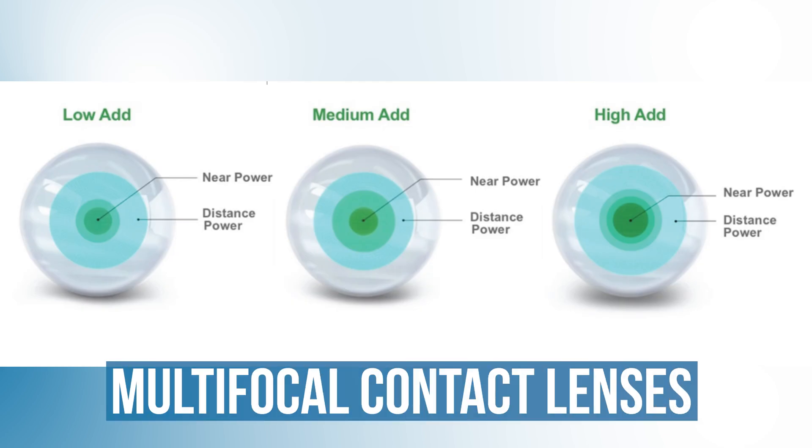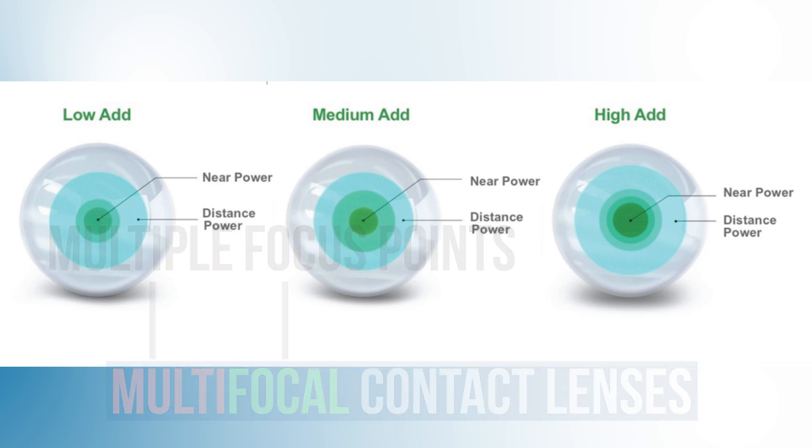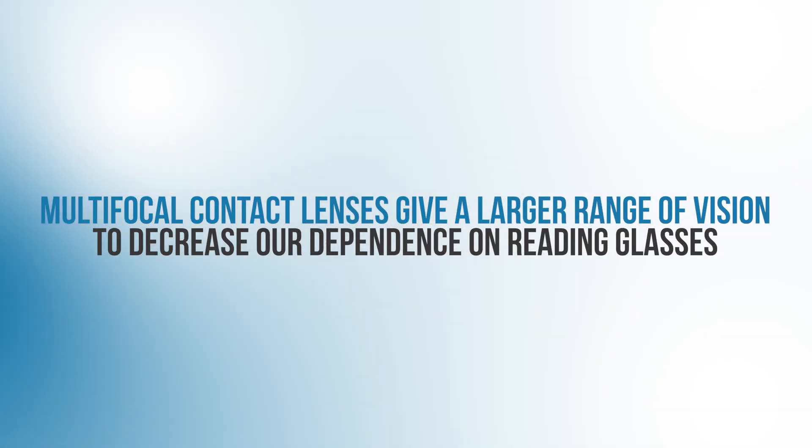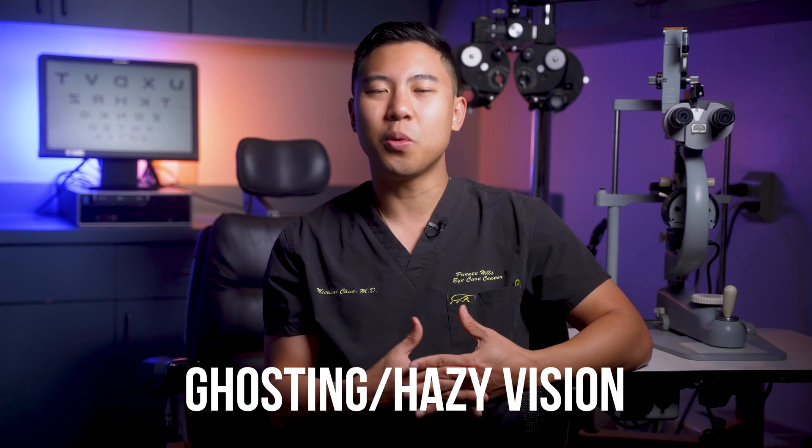Multifocal contact lenses are contact lenses with special designs that give people multiple focus points, allowing you to see more clearly at different visual zones such as distance and near. Multifocal contact lenses give a larger range of vision so we can decrease our dependence on reading glasses. But some patients report ghosting or hazy vision with these lenses. For many patients, their brains adapt and they're eventually able to focus on the correct focus point, but for some people it is very difficult or impossible to adjust, and the adjustment process usually takes days to weeks.